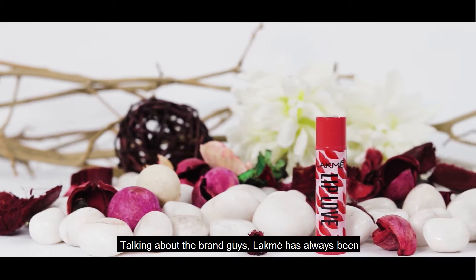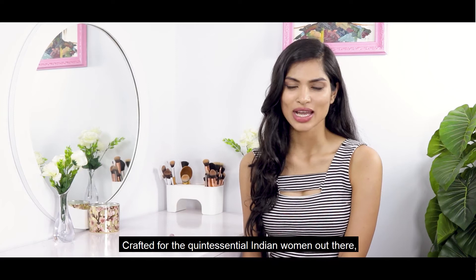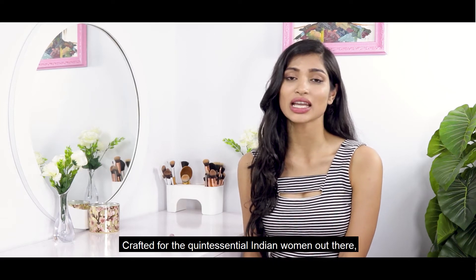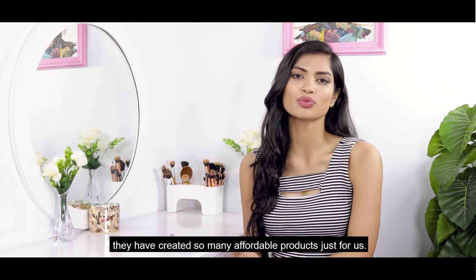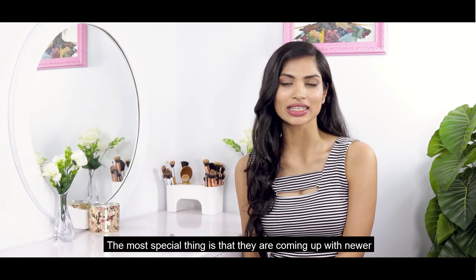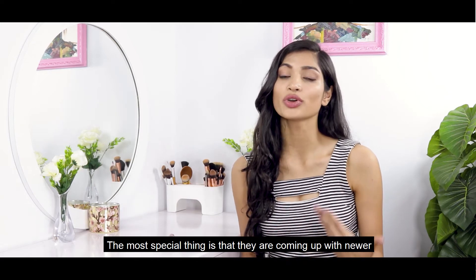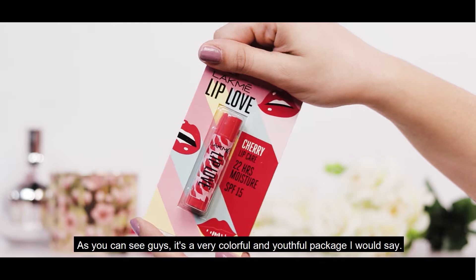Talking about the brand, Lakme has always been my favorite skincare and makeup brand, crafted for the quintessential Indian woman. They have created so many affordable products just for us, and the best part is that they keep coming up with newer and improved versions of their older products.